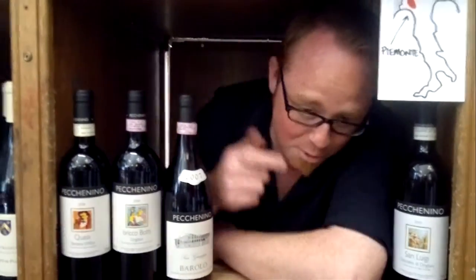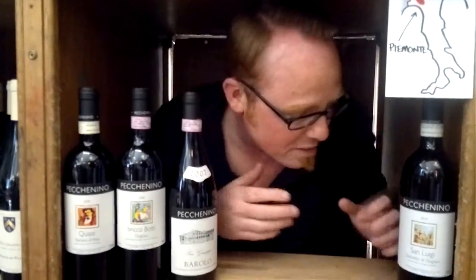Good afternoon viewers, welcome to another edition of Good from Michelle, all about wine, somethings, all things. Today we're talking about an Italian range of wines, Picanino.